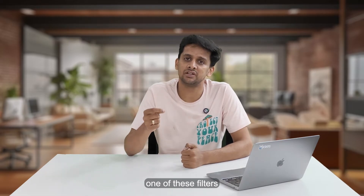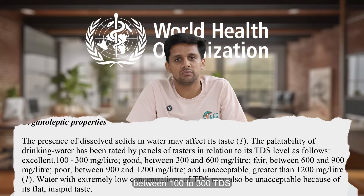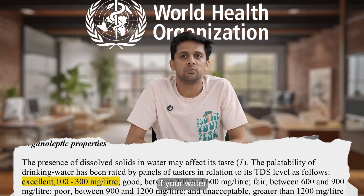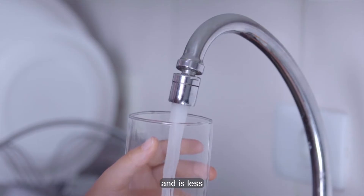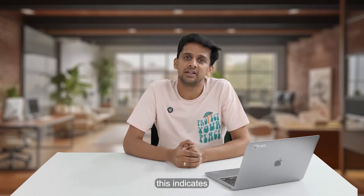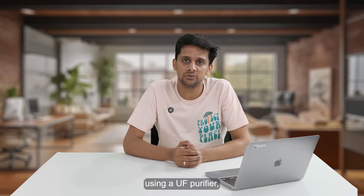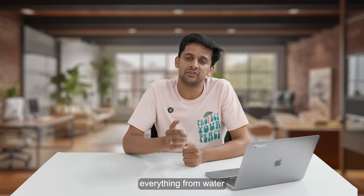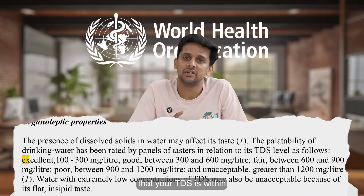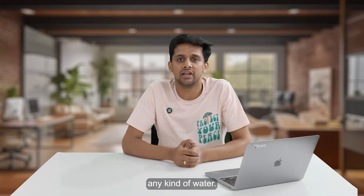WHO recommends drinking water between 100 to 300 TDS. If your water is coming from a municipal source and is less than 200 TDS, you should consider using a UF purifier. A TDS below 200 indicates that your water already has low levels of dissolved impurities. UF removes everything from water but does not reduce the TDS, ensuring your TDS stays within the WHO recommended range. And as a bonus, UF does not waste any kind of water.